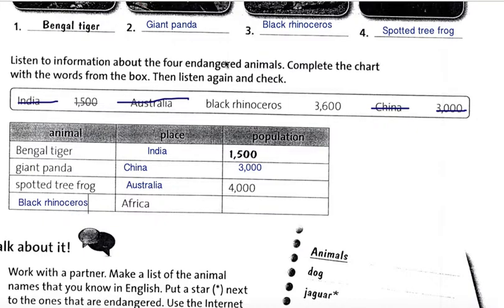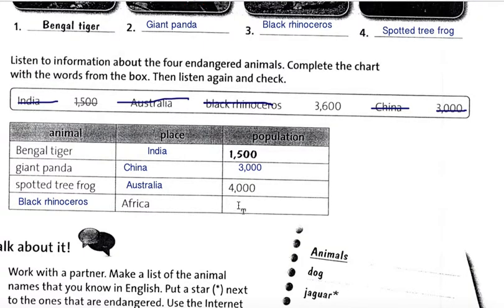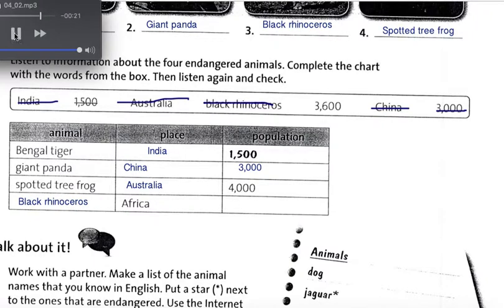The black rhinoceros, an animal that lives in Africa, is not really black — it's the same color as the white rhinoceros. There are 4 kinds of black rhinoceroses; one kind is extinct. In 1990, there were only about 2,400 left of the other 3 kinds. But thanks to conservation efforts, there are now about 3,600 black rhinoceroses living in Africa.